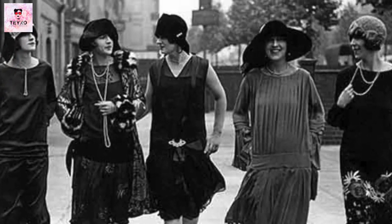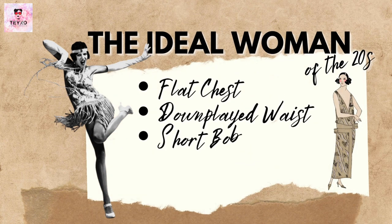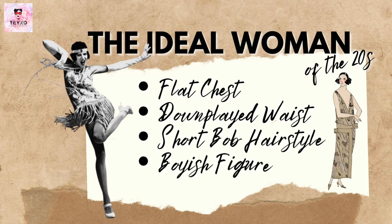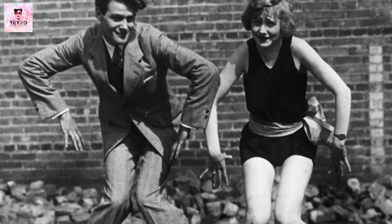In this time period, the ideal woman had a flat chest, downplayed waist, short bob hairstyle, and a boyish figure. Beauty in the 1920s featured an androgynous look for women.